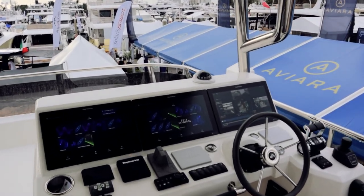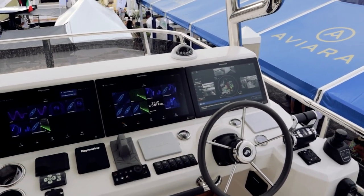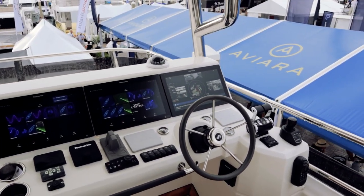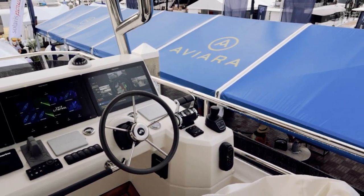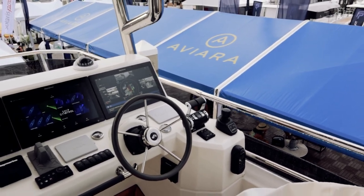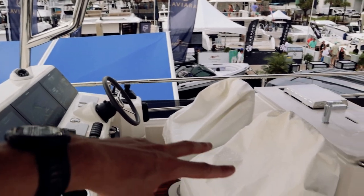Coming up to the helm, very nicely appointed — not one, not two, but three Raymarine glass displays up here. Really cool to see all that. Of course you still get your joystick and throttle control for docking, trim tabs, and throttles — everything hanging out up there. And these are twin seats at the helm.